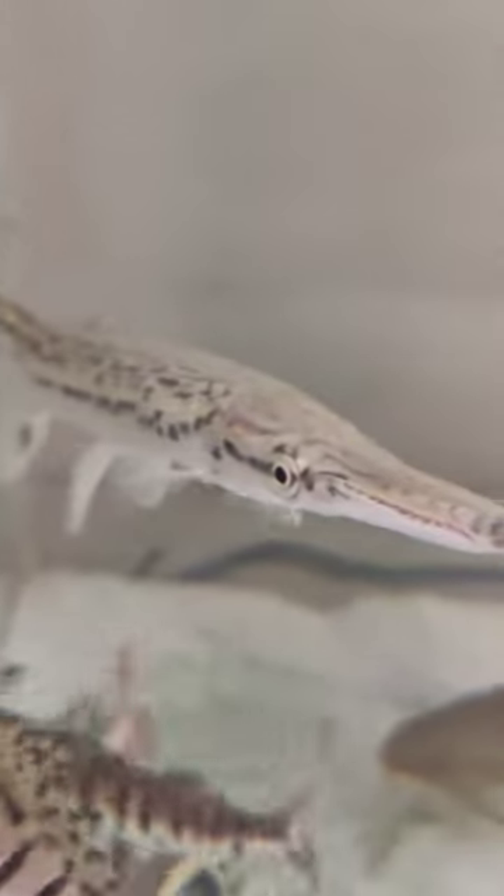Alligator Gar — a living relic of prehistoric times. This ancient predator has prowled waterways for millions of years. Known for its distinctive appearance, the Alligator Gar has a long, armored body resembling its name. Its armor-like scales provide protection, while its sharp teeth and powerful jaws make it an apex predator.